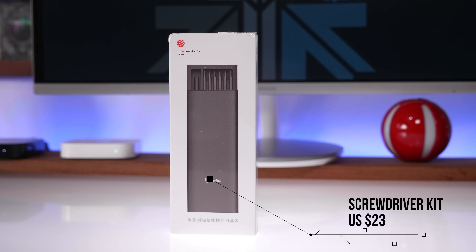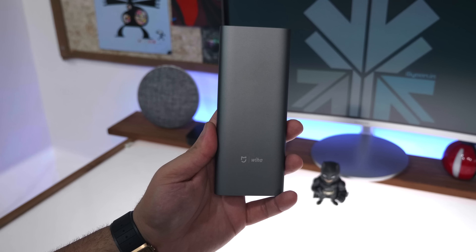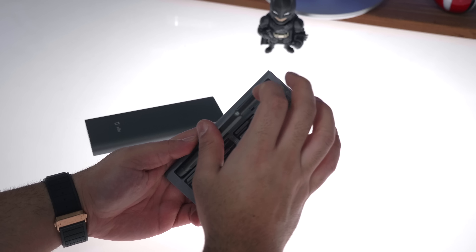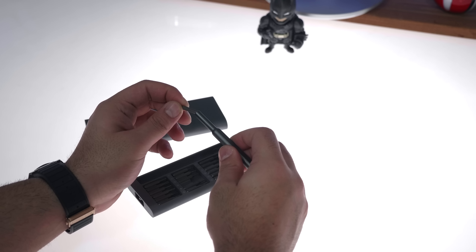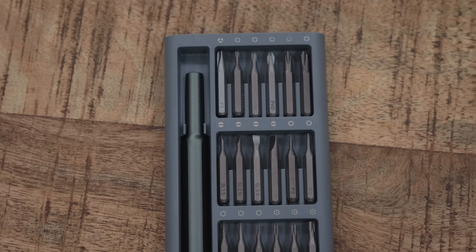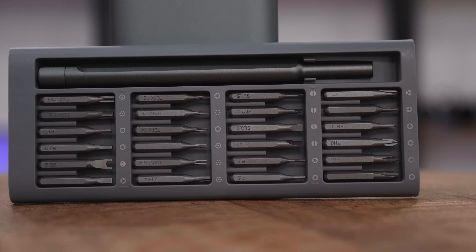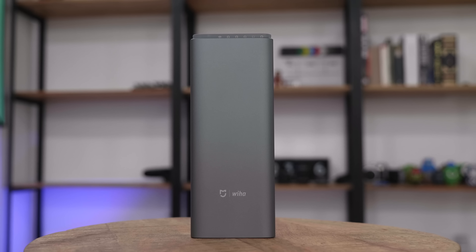The next product is the Xiaomi 24-in-1 Precision Screwdriver Kit — a really interesting and good-looking kit that almost looks like a Xiaomi power bank. It has a machined aluminum case, is German designed, and comes with an aluminum alloy storage box and handle for a quality feel. The bits are made out of S2 steel with 60 HRC hardness and have a special anti-rust treatment. This compact kit will help you repair or service cell phones, laptops, most electronics, and even some household items. You get a complete 24-bit set for daily usage and it costs just $23.